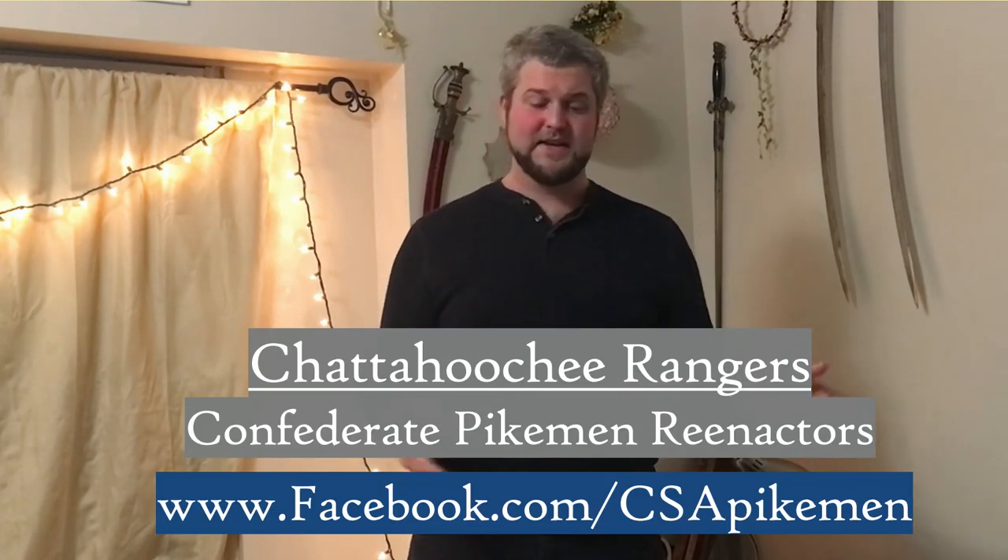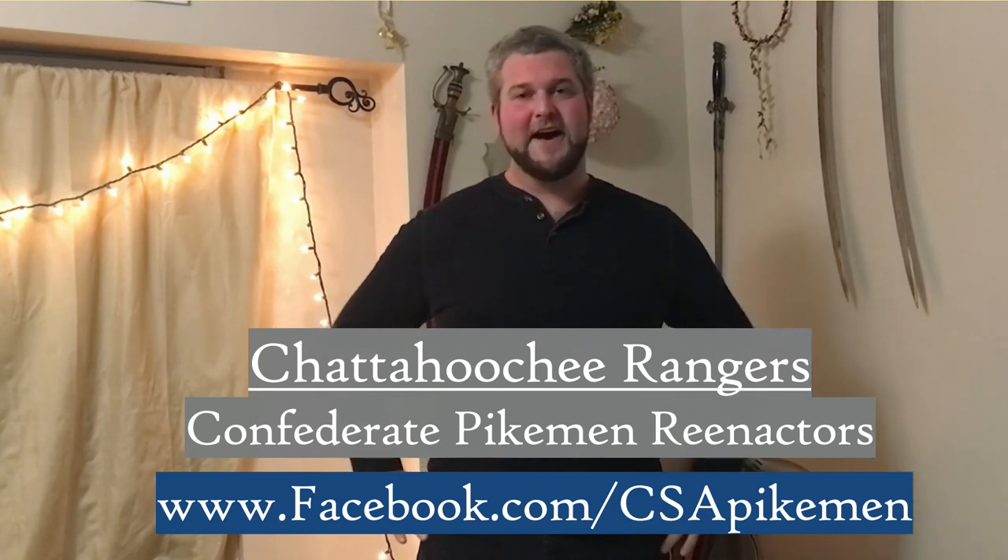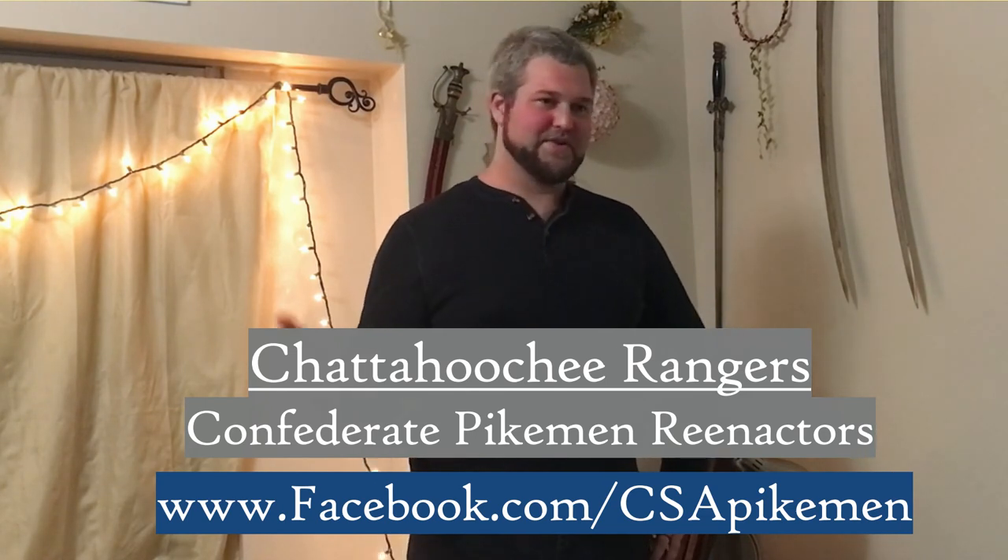If you'd like to follow my own personal research and not wait for the videos, I do have a Facebook page called the Chattahoochee Rangers, named after an original unit that was issued pikes. I post manuals, updates, and leads on information about who had these pikes, what types there were, and what manuals might exist. I also want to thank all the people whose pictures I borrowed — most of these pikes are from personal collections, as not many museums have them or post pictures online. That's all I've got for this introduction to the pike. Hopefully more videos will come out in this series soon.